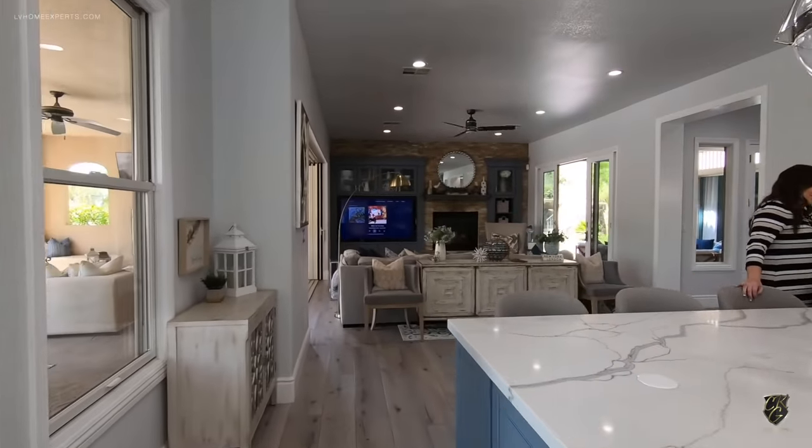This home is very clean — unbelievable. Here's the princess room with a cute little chandelier. She has her own little bath, and they did a great job speccing it out with a 36-inch cabinet versus the standard 30. Now let's go take a look at the primary bedroom, which is separate from the others.